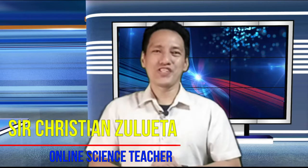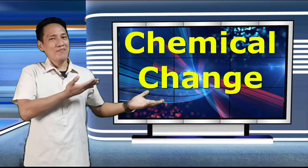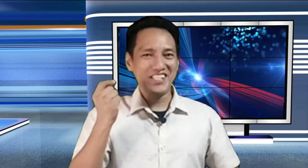Hello everyone, welcome back. I am Circe, your online science teacher. Today's lesson is all about chemical change. So if you're ready, let's start the engine and let's get science.